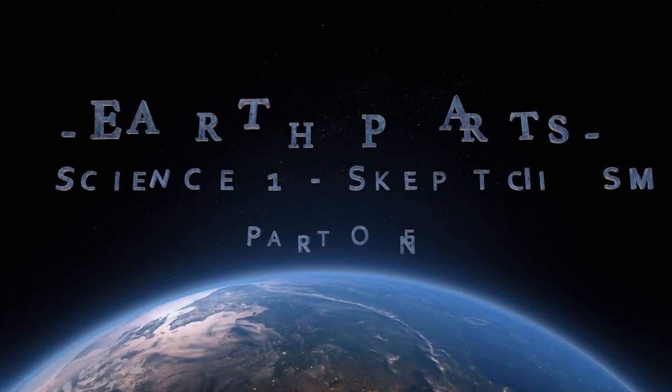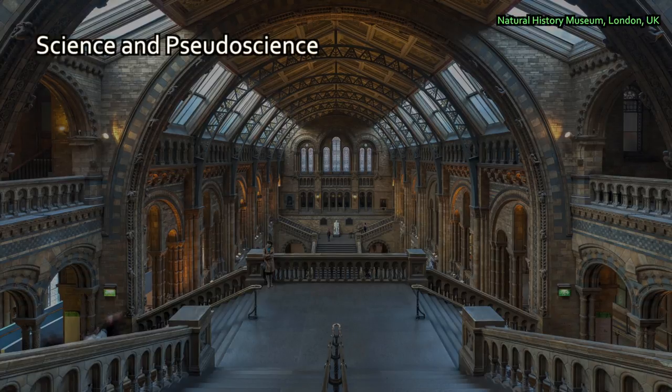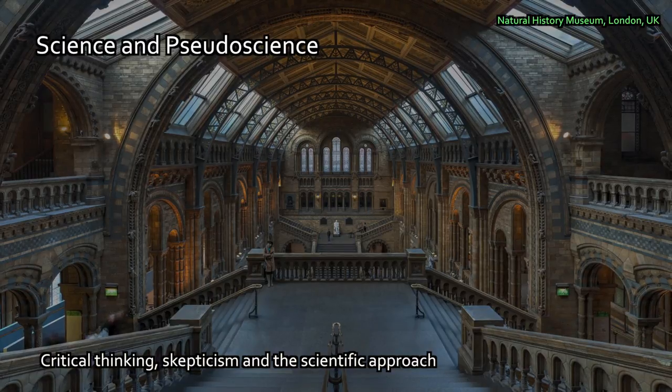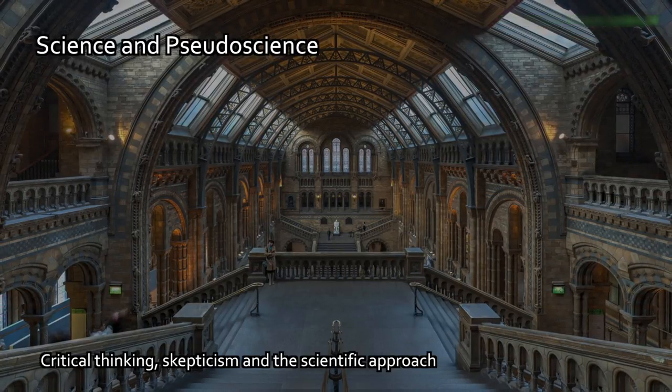Hi, I'm Dr. Johnson Haas and welcome to Earth Parts. In this section I want to talk about basics: what science is, what is science about as a discipline, what is the scientific way of thinking, and the approach to problems?